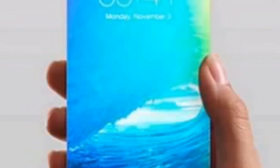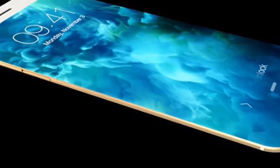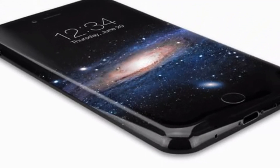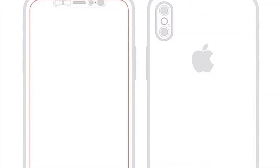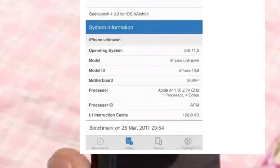Benchmark scores do not completely indicate real-world experience. But if this turns out to be true, iPhone 8's chipset is much more powerful than the Qualcomm Snapdragon 835 chipset which Galaxy S8 is using. It's a known fact that from the past few years Apple has been focusing on creating the most powerful mobile chipsets. According to Geekbench, iPhone 8 is running on an A11 chipset with a quad-core CPU clocked at 2.74GHz. iPhone 7 had the A10 Fusion chipset clocked at 2.34GHz, so that's a 17% bump in clock frequency.